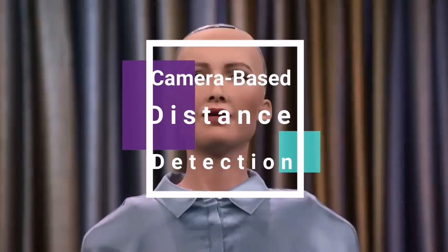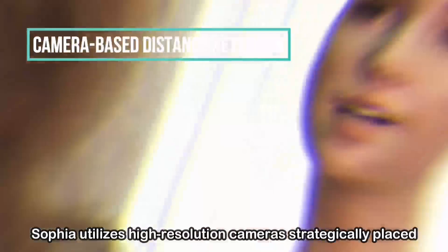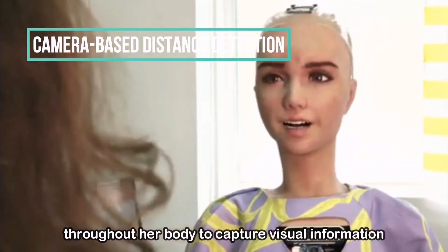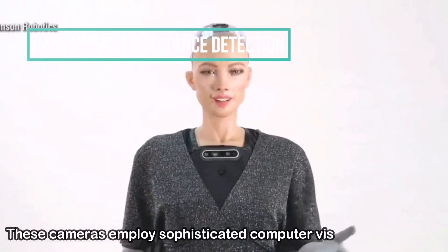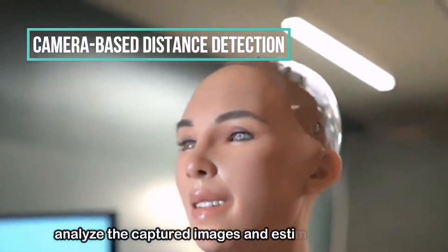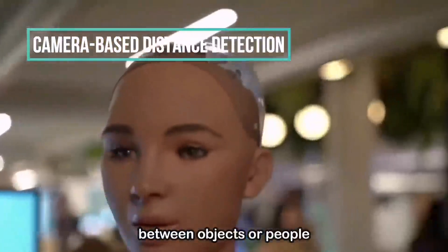Camera-based Distance Detection: Sophia utilizes high-resolution cameras strategically placed throughout her body to capture visual information about her surroundings. These cameras include sophisticated computer vision algorithms to analyze the captured images and estimate distances between objects or people.